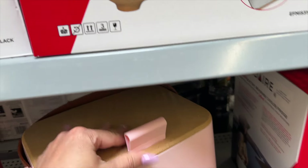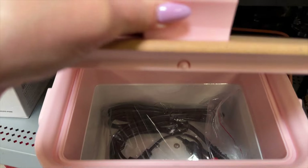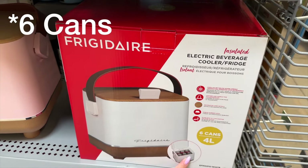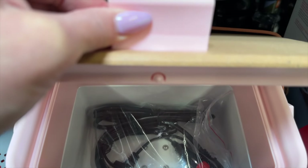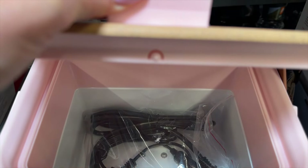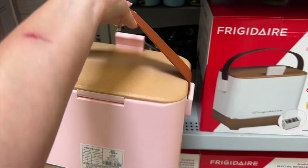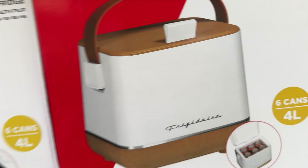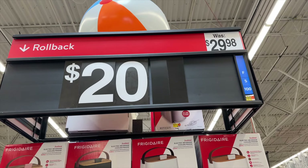It's got a little handle. Let's see if we can open this up — so cool! It's pretty small; it says it fits four cans, which is pretty tight. You can charge it up in your car with a car adapter, or just regularly charge it. It comes in white, black, and pink, and it's actually on sale right now — down to $20 from $29.98.